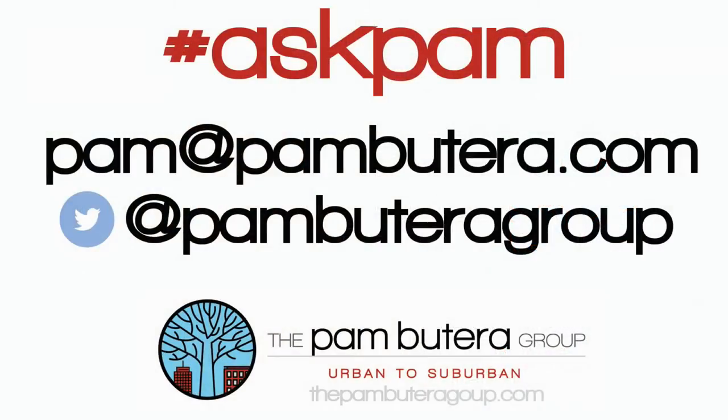If you have a question, as always, just tweet us or email me at Pam@PamBeterra.com — The Pam Beterra Group, Urban to Suburban.